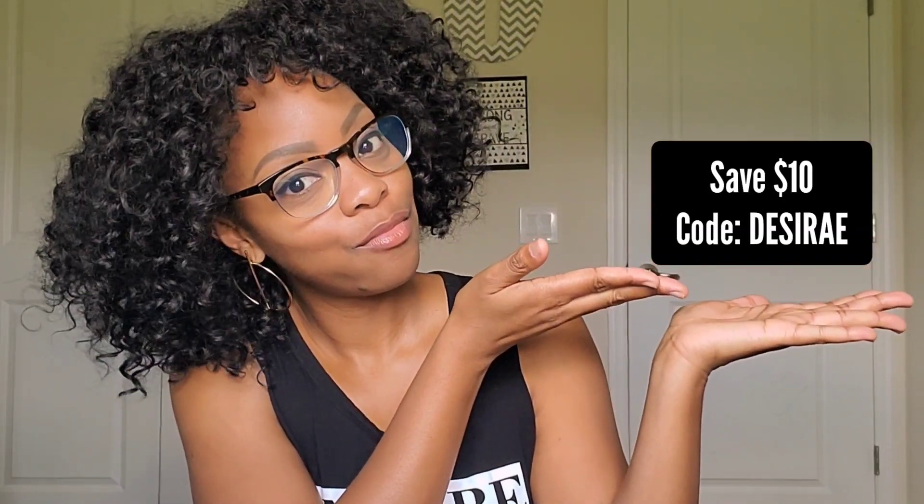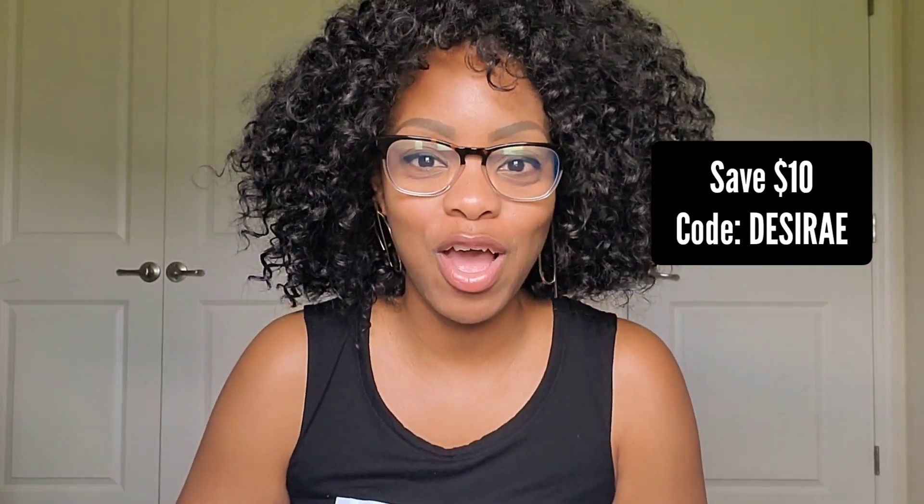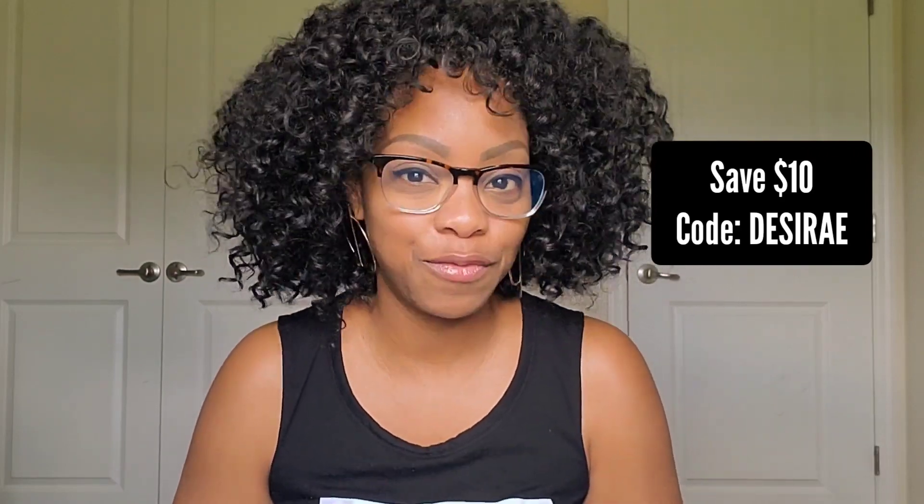You can use code DESIREE — I'll put that right here — to get $10 off your purchase of glasses from Hip Optical. Check them out; I don't think you'll be disappointed at all. Thank you guys for watching, check me out in my next video, and I will see you next time. Bye!